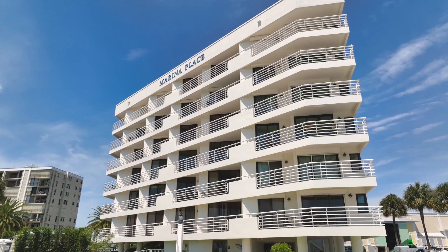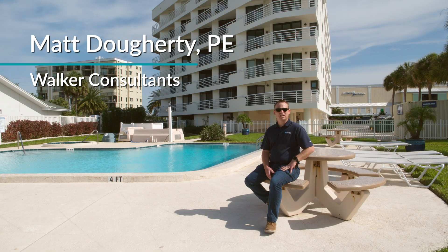Hi, I'm Matt Doherty with Walker Consultants and today we're in Dunedin, Florida at Marina Place Condominiums.